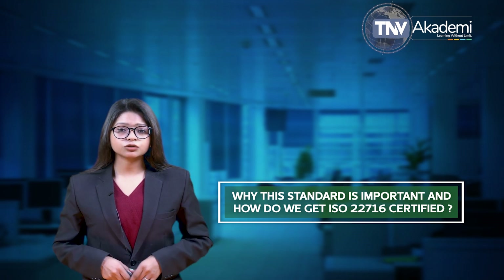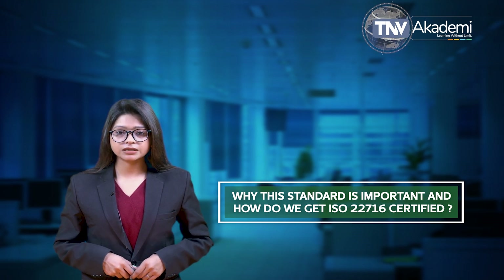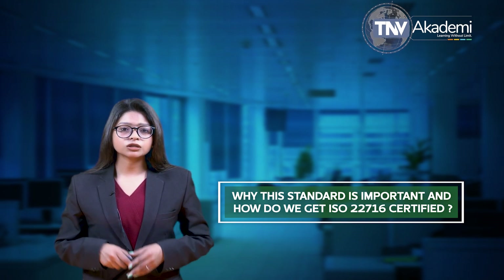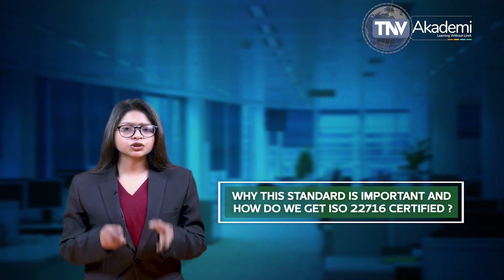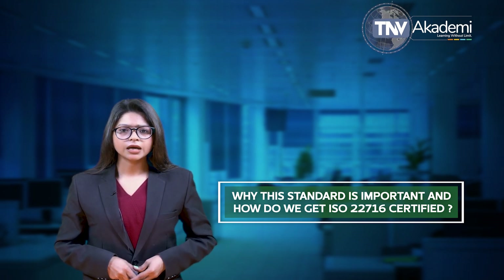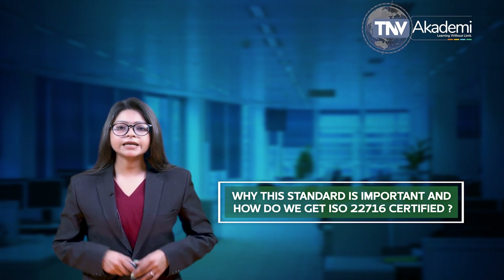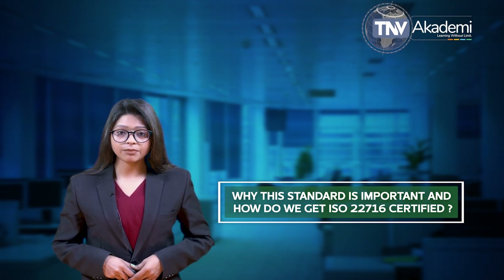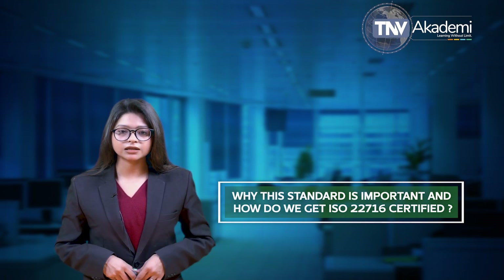The benefits of ISO 22716 are vast and can be unique to your particular business. Benefits include reducing cosmetic product hazards and promoting good manufacturing practices, ensuring quality and safety compliance of cosmetic products within the supply chain, adhering to an internationally recognized achievement, supporting legal compliance from international regulators, and a flexible approach which applies to organizations of all sizes and integrates with other standards such as ISO 9001.